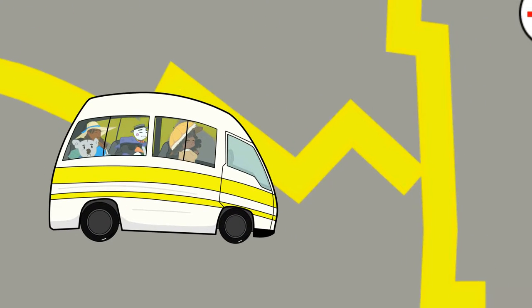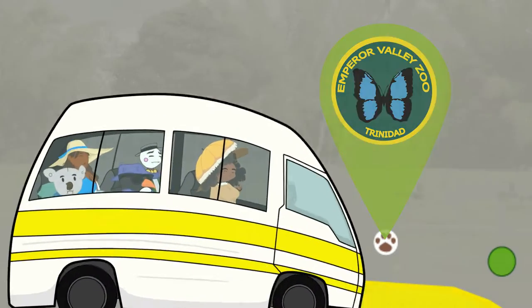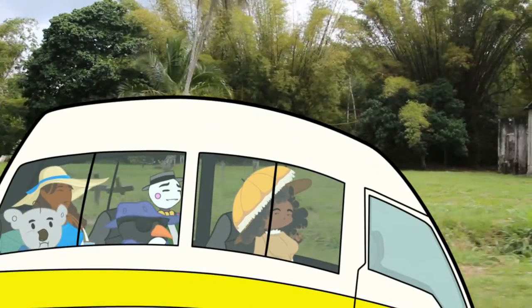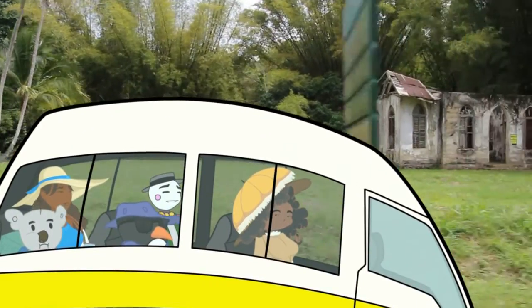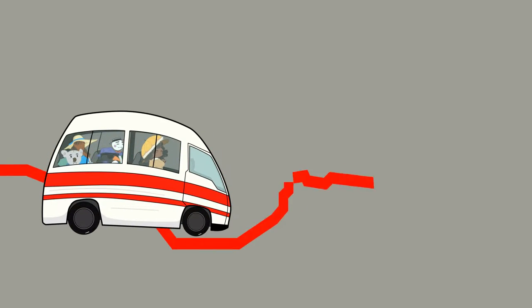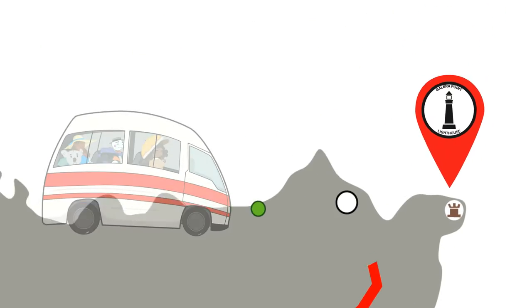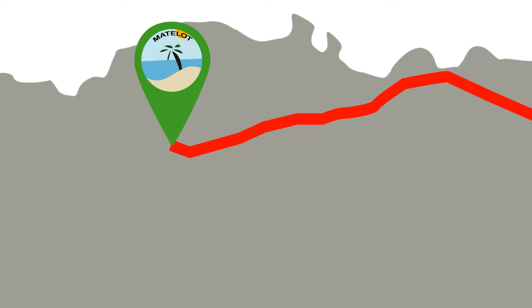In this region, commuters can visit the Queen's Park Savannah, the Emperor Valley Zoo, or explore the natural beauty of the Chaguaramas Heritage Park. The red band MaxiTaxis pass through the bustling communities at the foot of the picturesque Northern Range, from the capital city to the remote fishing community of Matelot on the north-east coast.